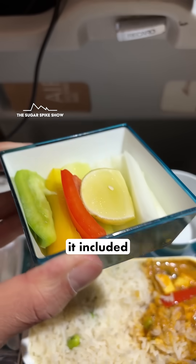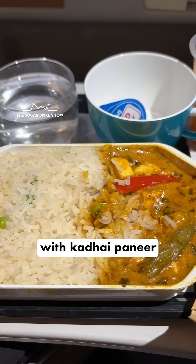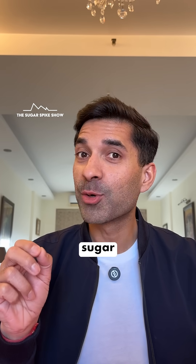I took a vegetarian meal, and it included some salad, a little bit of fruits, white rice with kadhai paneer, and one glass of packaged orange juice. It looked like a balanced meal — let's see what it did to my blood sugar levels.